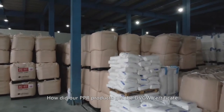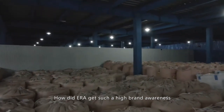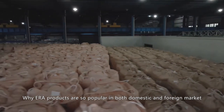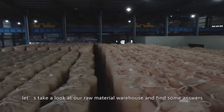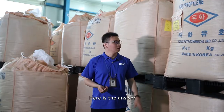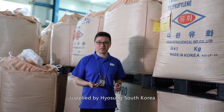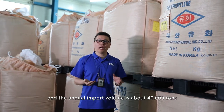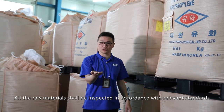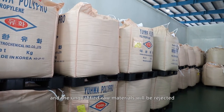How did our PPR products get the DVGW certificate? How did ERA get such high brand awareness? Why are ERA products so popular in both domestic and foreign markets? Let's take a look at our raw material warehouse and find some answers. We selected high-quality PPR raw material supplied by HaSung, South Korea, and the annual import volume is about 40,000 tons. All raw materials are inspected in accordance with relevant standards, and unqualified raw materials will be rejected.